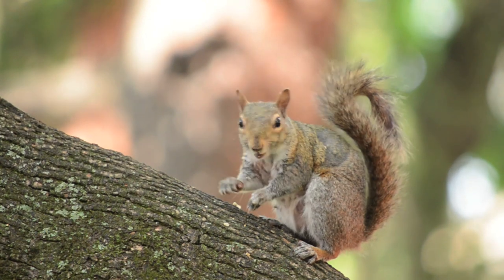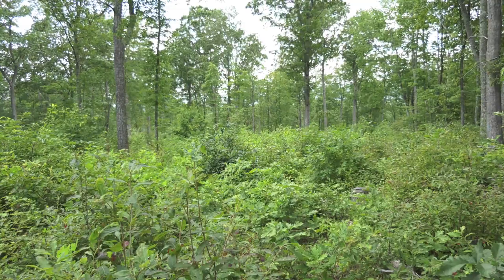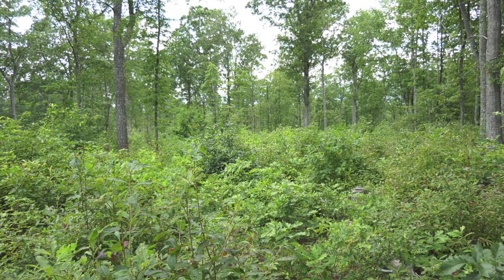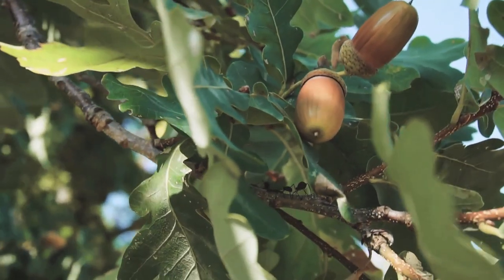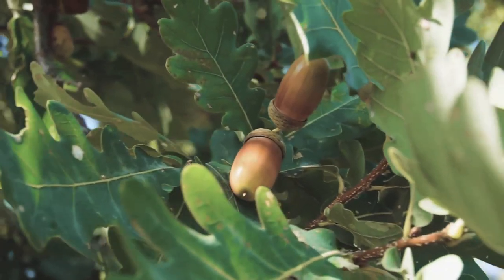Hunting for squirrels is a great way for a beginner to get started in hunting. It is best to hunt in larger hardwood forests because that is usually where their primary food sources like acorns, hickory nuts, beech nuts, and walnuts are located. In addition, they will also feed on standing corn.